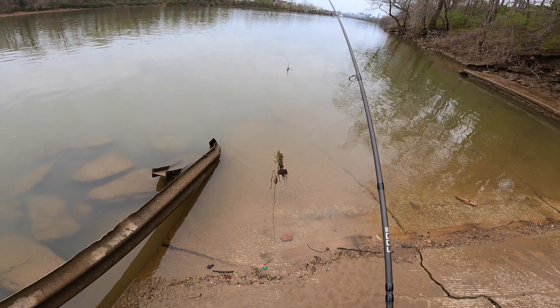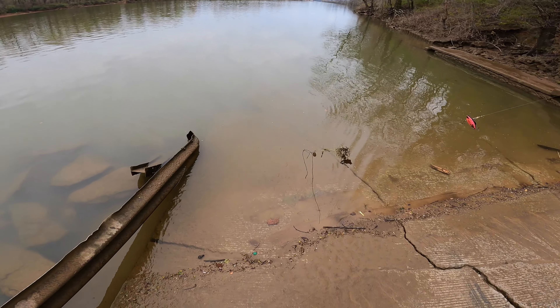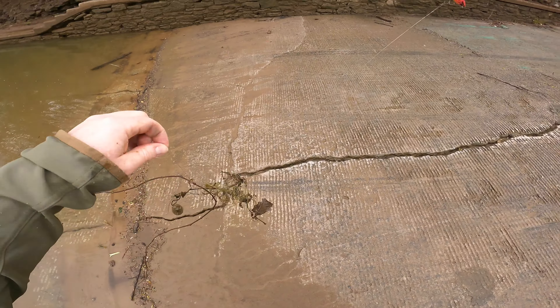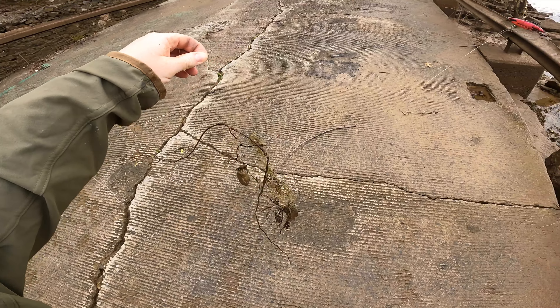Brother bear, look at this. Oh my gosh. Of course I would catch a wad of line — it calls to me. Yum. Well, good. Glad I caught that. Yuck.